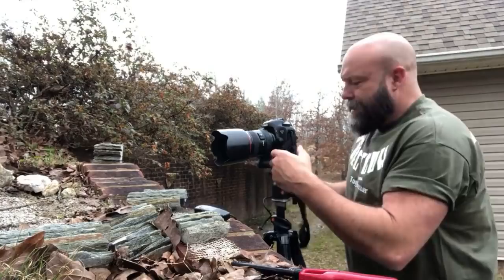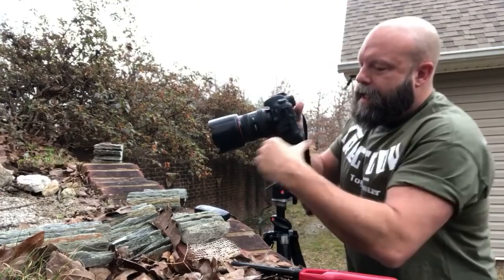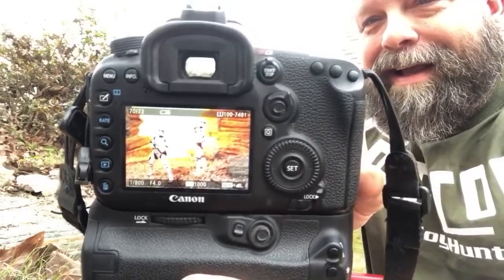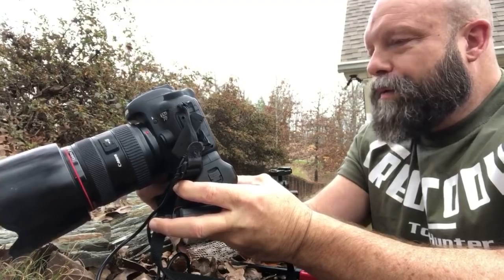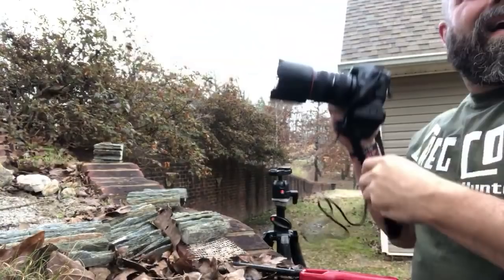You guys want to see it in-camera? Oh, look at this — is that not wickedly cool? Oh my goodness, that is so cool. I'm not digging that one trooper though — he's not quite working for me right now.